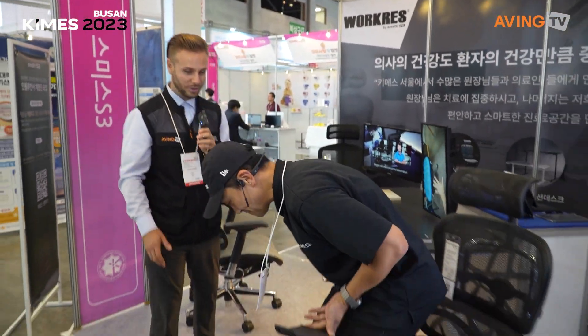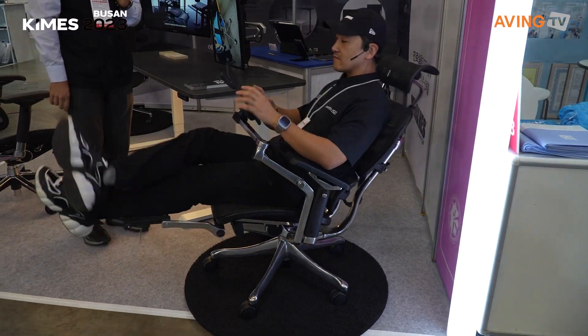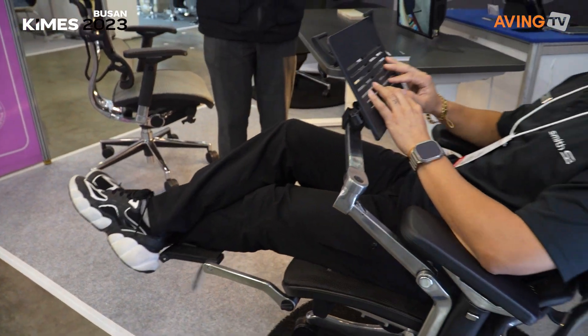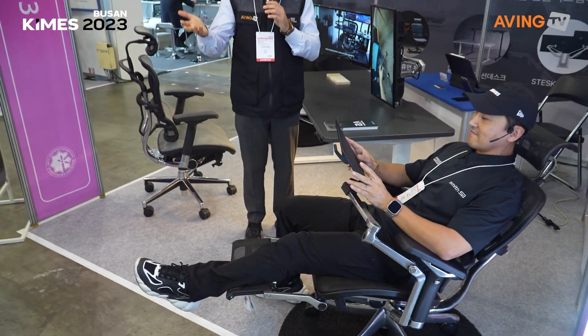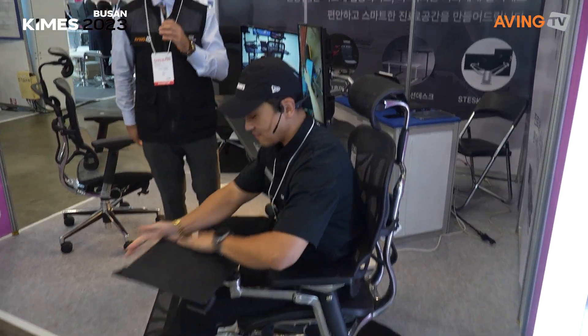Since the doctors work super hard, they also need some rest. So you can have a quick rest here. Look how quickly it just changed into almost a bed, which is really nice — the doctor can have a quick rest so they can focus on their work.